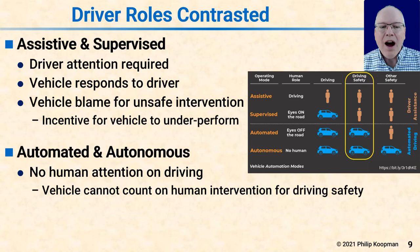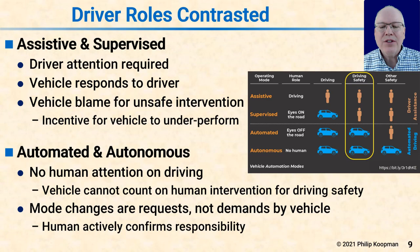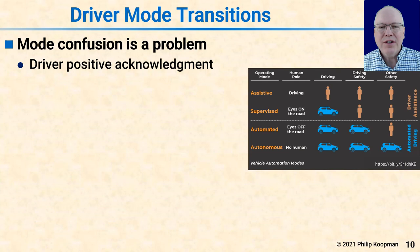On the other hand, in automated and autonomous driving the vehicle is in charge of driving safety — it's not a human driver's problem, it's the vehicle's problem. The vehicle cannot count on a human happening to notice something is bad, because as soon as you do that, you're down in supervised mode. Along with this, mode changes are requests not demands by the vehicle — the vehicle can't just dump a problem into a human's lap and demand it be cleaned up.